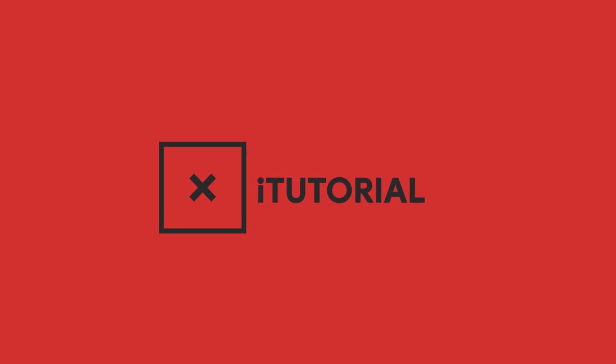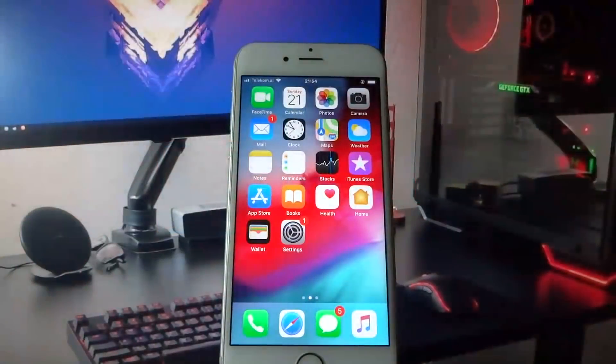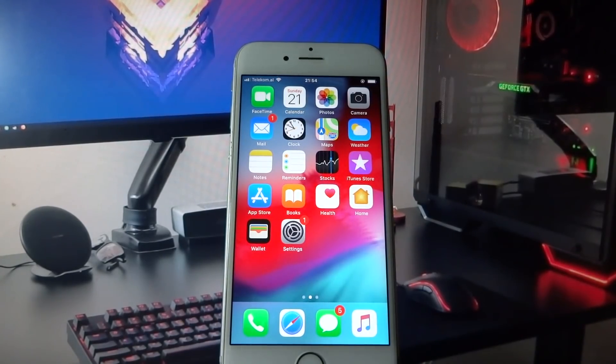As you see, everything is working fine. Hey, what's going on everyone, today I'm going to show you how you can jailbreak iOS 12.2.